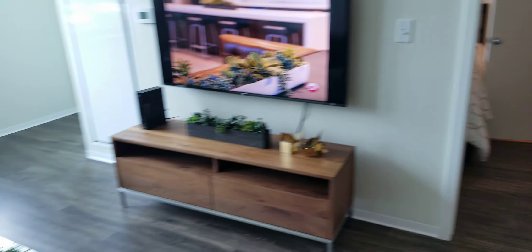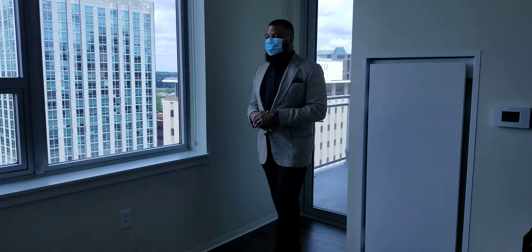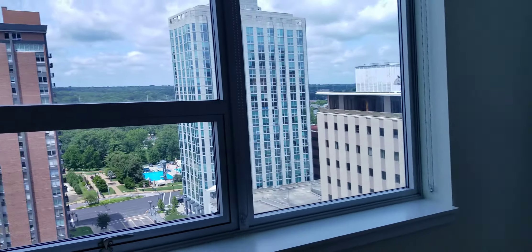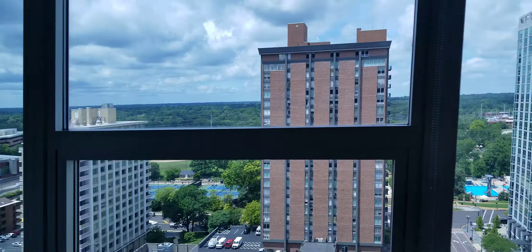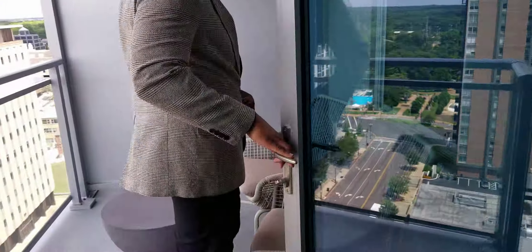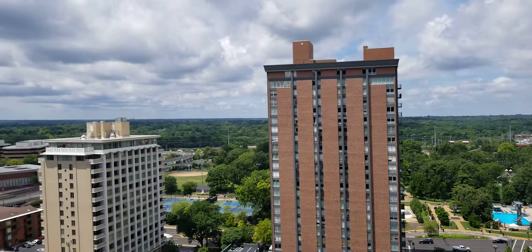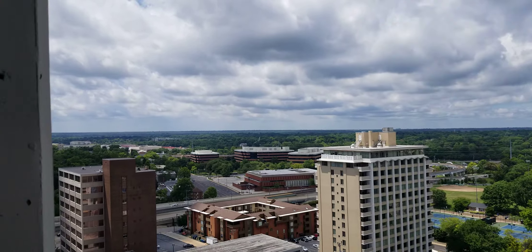Moving along, we're going to step out on the balcony, which is the highlight of this floor plan. Great views facing the West Shaw Park, and great trees, so you can really love this space. That view is amazing.